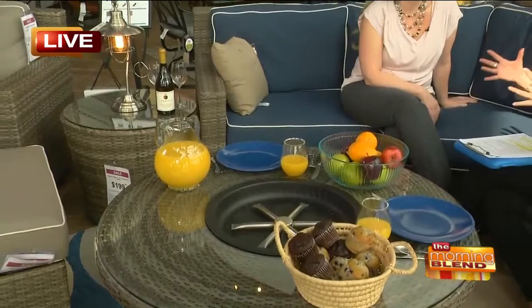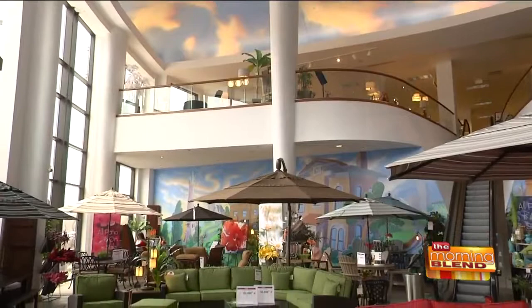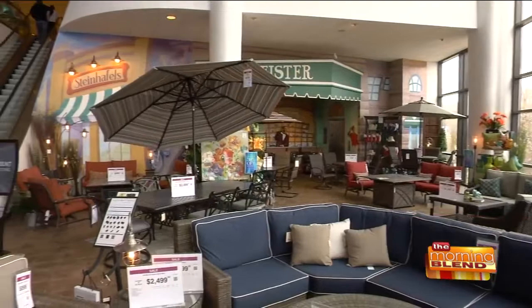A lot of it is we want to be able to entertain more, but we don't know how to do it. Back in the day, you just kind of put a table and some chairs outside and that was your patio. Now we're creating a dining area, a fire pit area, and an actual living space where we have furniture that's more like bringing the sofa or a sectional outside, or chairs outside.